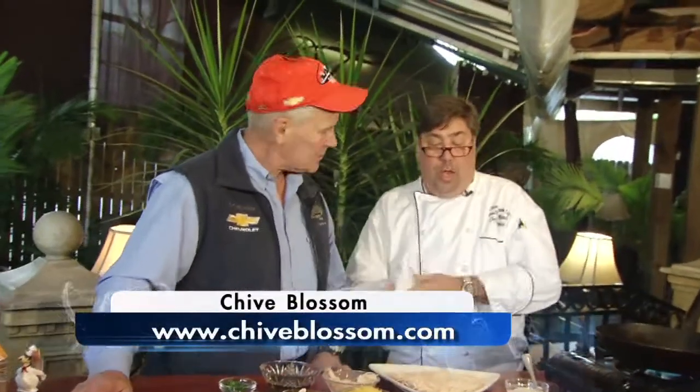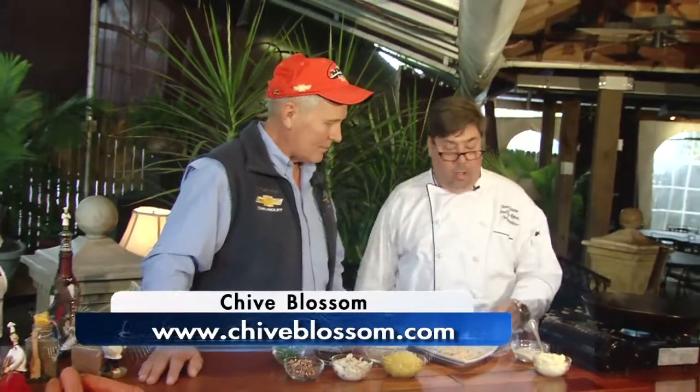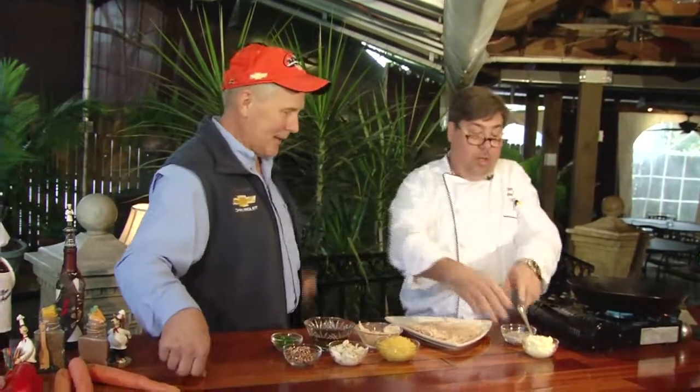If folks want to come down and visit Chive Blossom, the website is www.chiveblossom.com. It's got a beer, wine, and liquor list, the fall and winter menu, spring and summer menu — it's all out there. Special events, everything we like to do. And believe it or not, it's right next door to Frank's — right across the street.